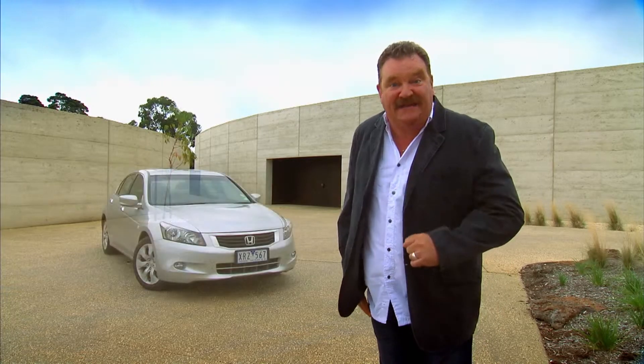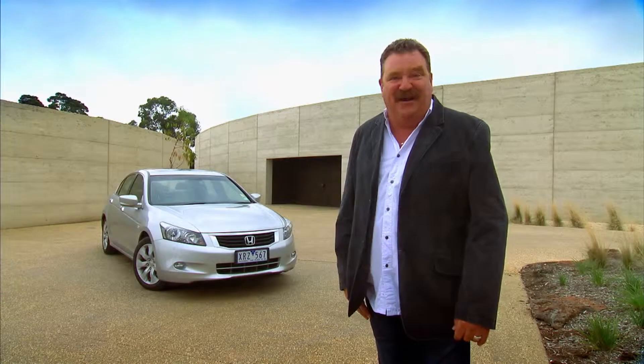When you think luxury, the word road trip doesn't immediately come to mind, but as they say in the classics, gentlemen, start your engines.